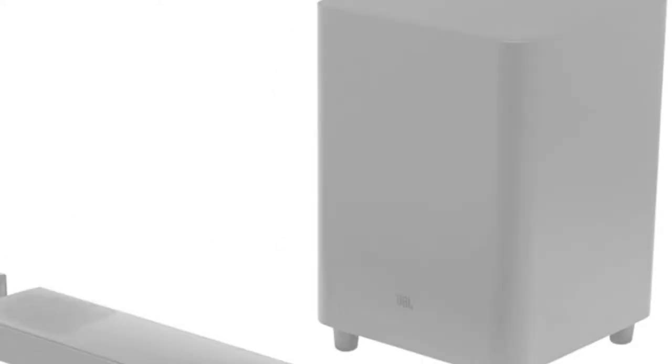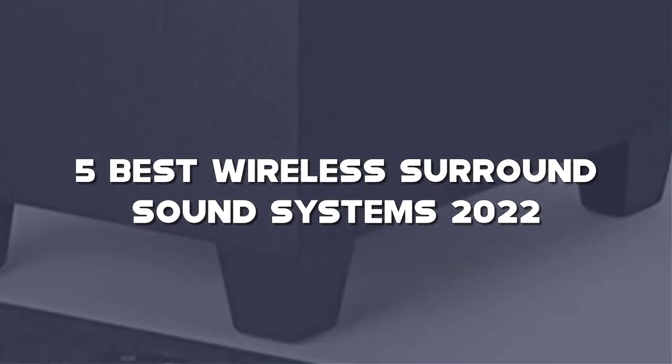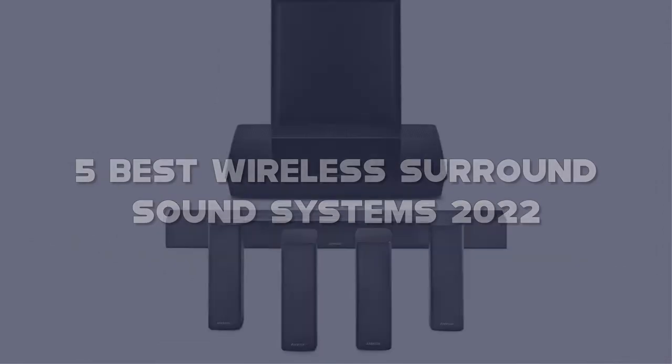In this video, I have compiled a list of the top 5 best wireless surround sound systems in the market that are worth buying. So let's get started.